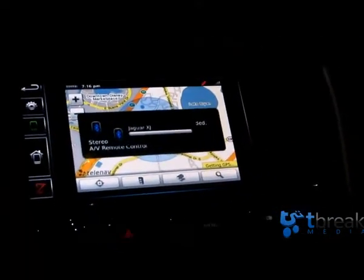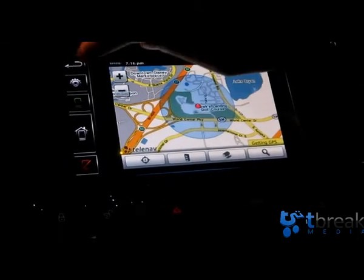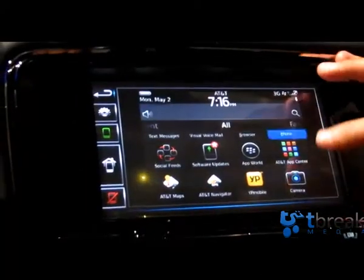We're also connected to the audio system of the car. The audio is through Bluetooth — not through USB. It's the Bluetooth connectivity that we've already got in place today.